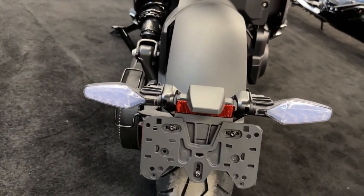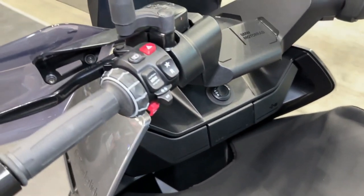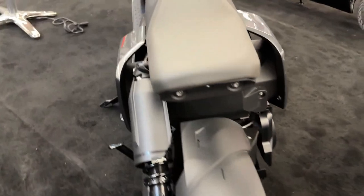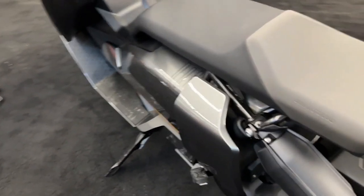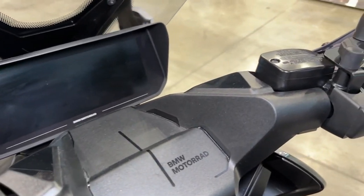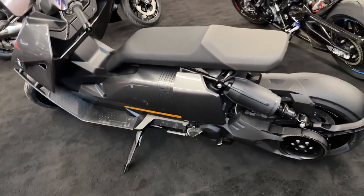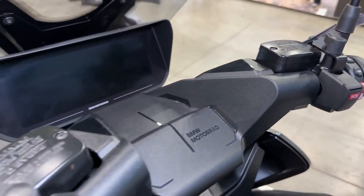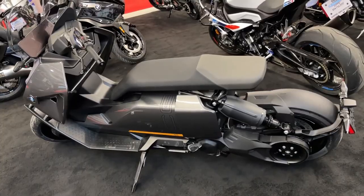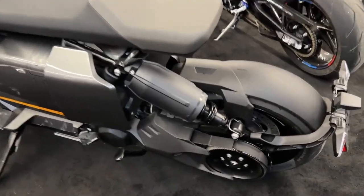Connectivity and safety at its best. The BMW CE04 has Wi-Fi and Bluetooth connectivity, allowing helmet intercom syncing, music sharing, and efficient route mapping via the Motorrad Connected app. The scooter includes ABS and ASC as standard features for safety and convenience, with options like DTC and ABS Pro. The keyless ride feature adds ease, allowing you to start your journey without fumbling for keys.